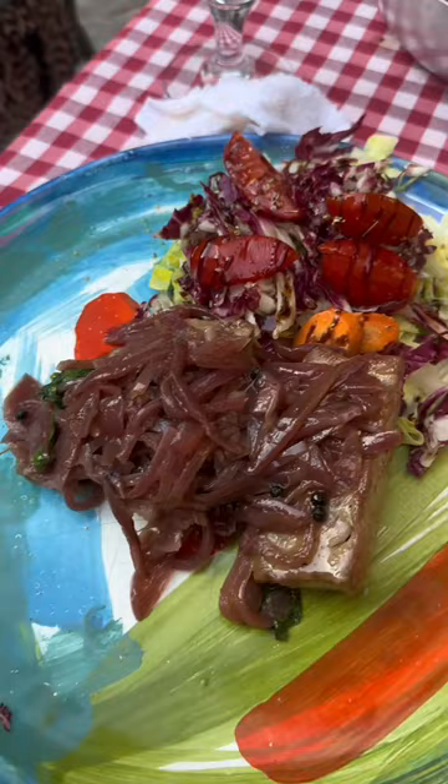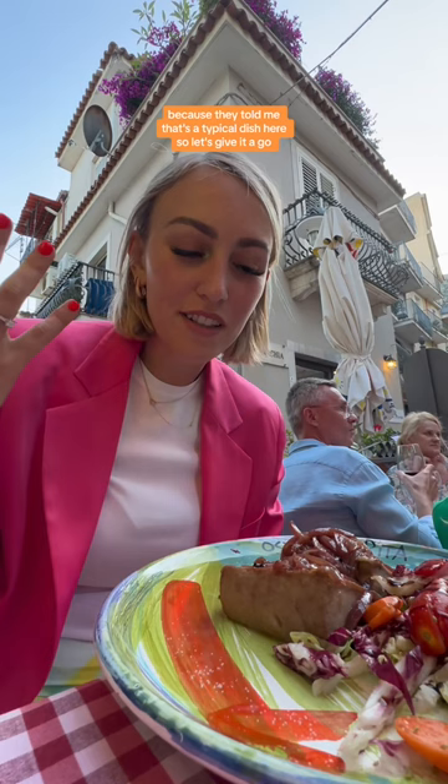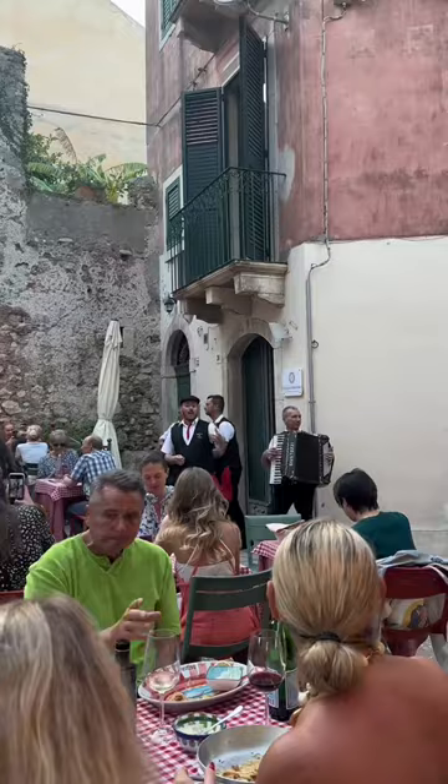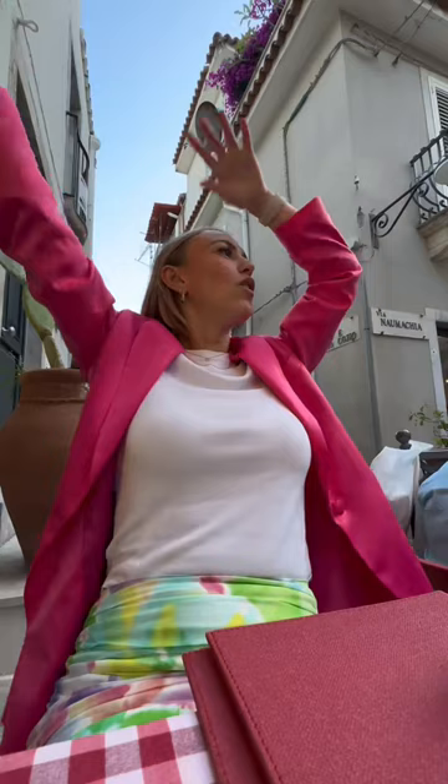I went for the tuna with sweet onion because they told me that's a typical dish here, so let's give it a go. Just be aware they don't take reservations and there's a massive queue.